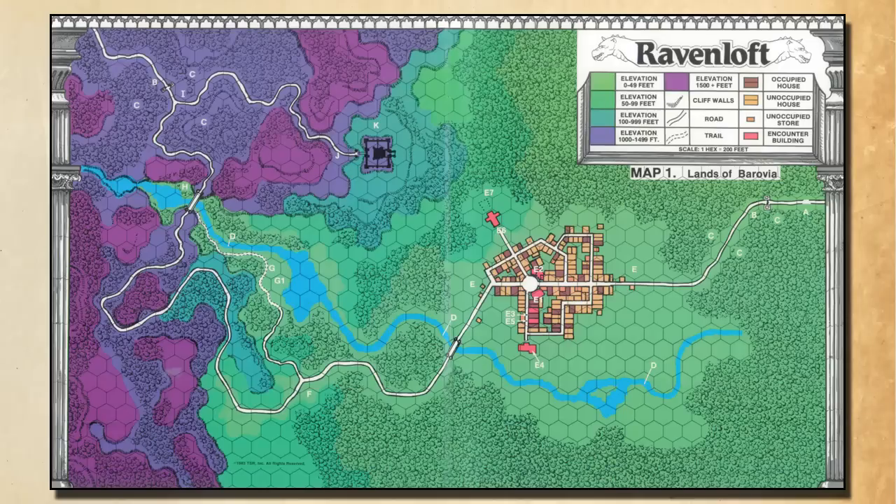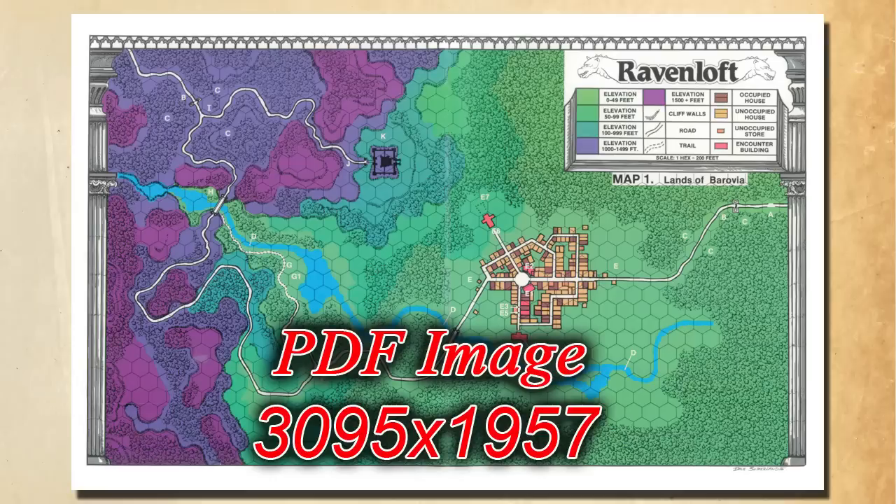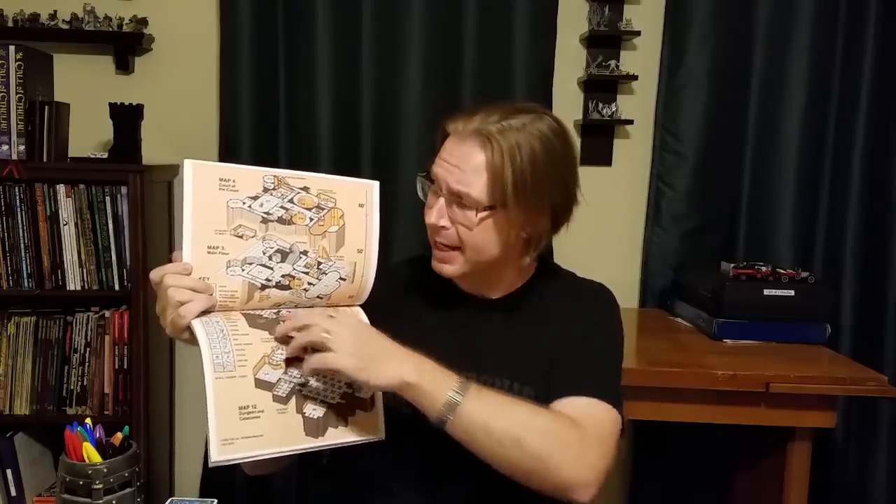Starting with one of Ravenloft's coolest features: the maps. It comes with a fold-out map of Baravia, as well as two of Castle Ravenloft, which is isometric, giving it a 3D look. The PDF versions of these, which I used for my slides, are huge — running about 2,000 by 3,000 pixels in size. The new print-on-demand does come with color maps. However, because they've added it to the bookbinding, you can't see the middle portion, which is extremely unfortunate in an otherwise wonderful printing of the original module. So I suggest that anyone who picks up the print-on-demand also go ahead and pick up the PDF version as well, so they can get those very high-resolution color maps.